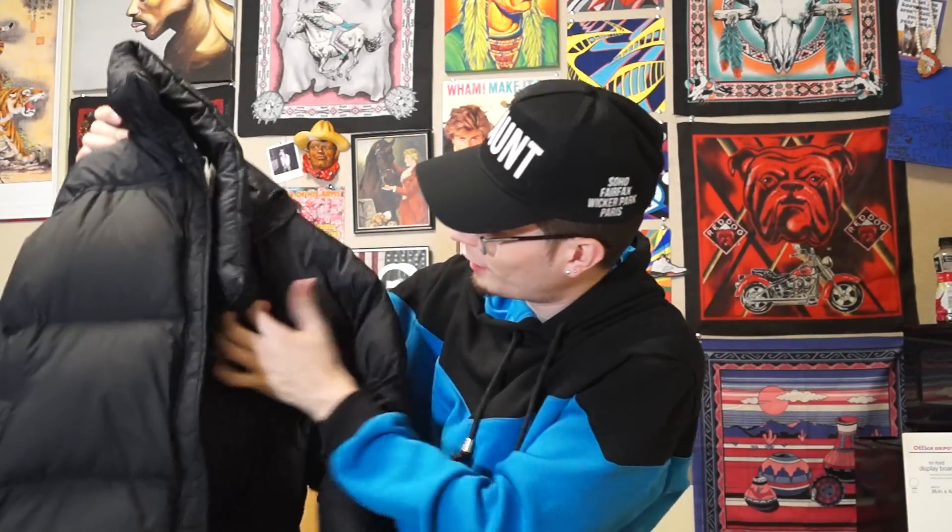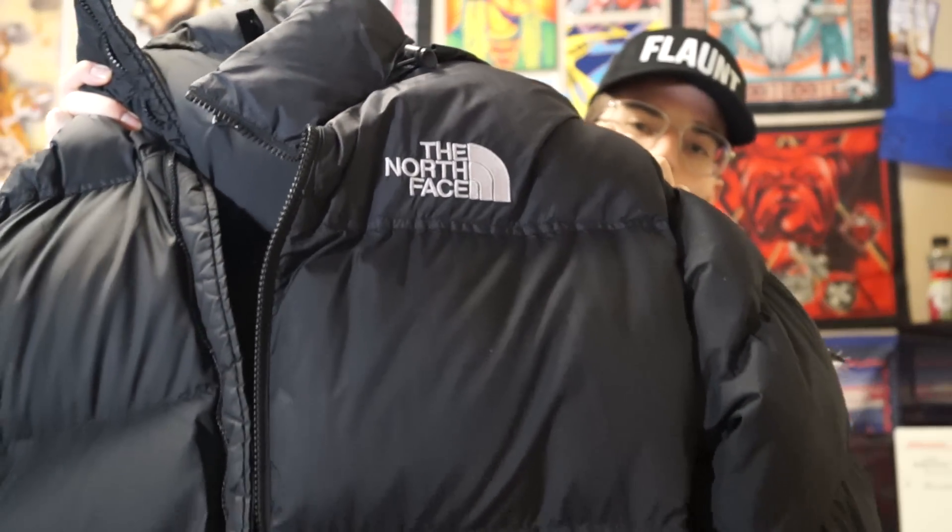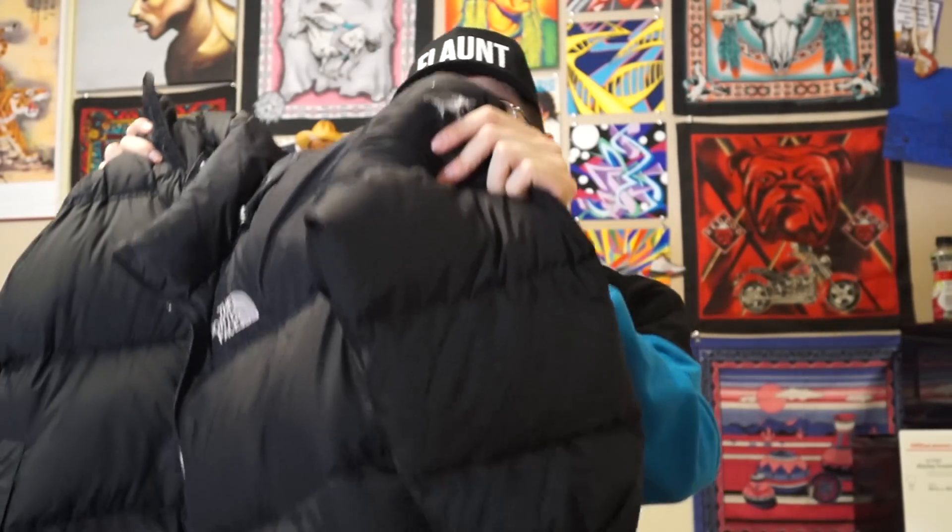Next up I copped the puffy North Face 700 jacket. It actually has a hole in the side but I'm going to put a dope patch on it — this is probably going to stay in my personal collection since I only got it for seven bucks. Originally it was 20, and it's in pretty good condition. All I gotta do is patch it up.